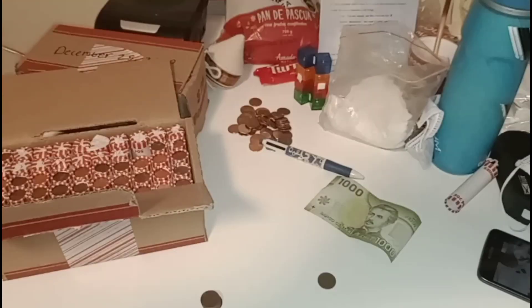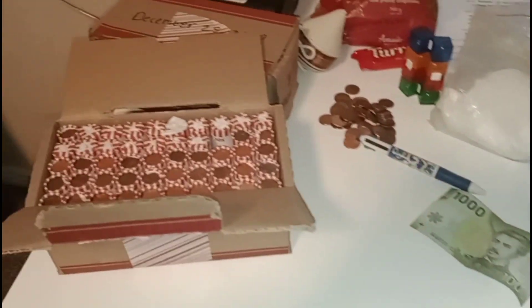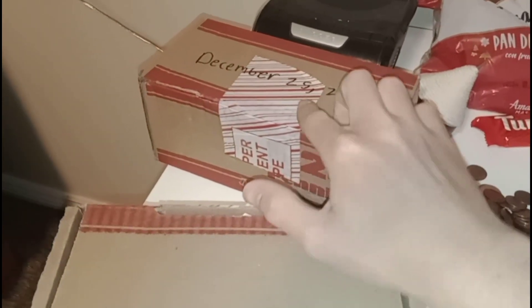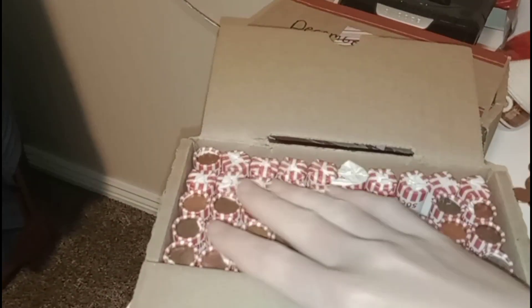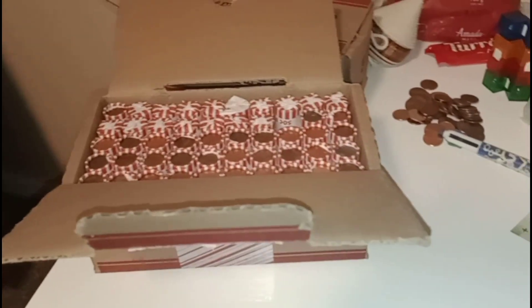Hey guys, welcome back to another video! So excited to start this. Like I said last time, we got six boxes that are two years old. I wrapped them — well, I marked down the date — Christmas of 2020. This box I did open up some rolls until I found my first wheat penny, which is what I just showed you guys. So this box wasn't looking that promising, but we're gonna get right into it.